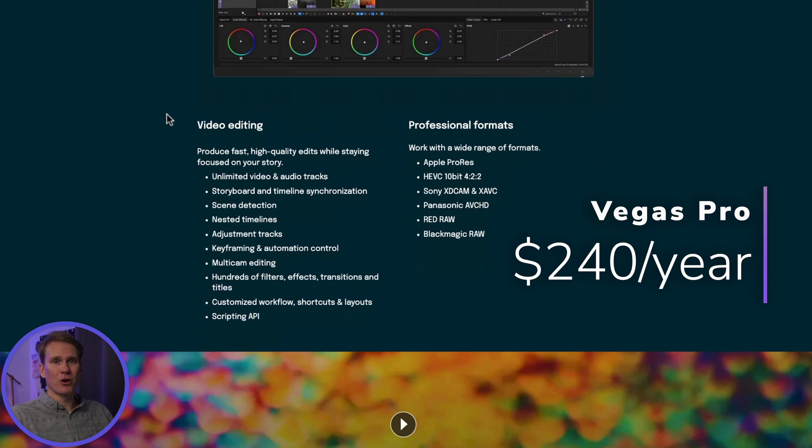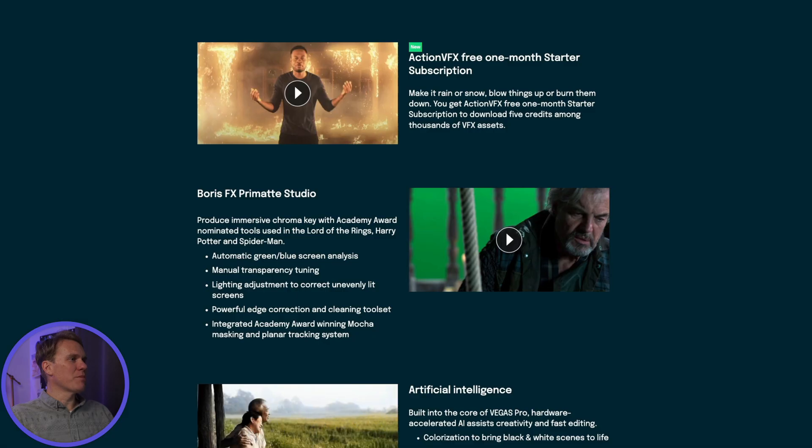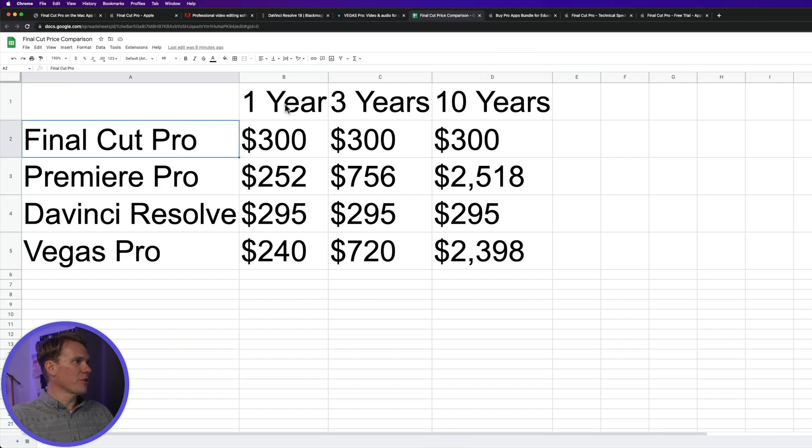Vegas Pro is $34.99 per month, which comes out to $240 per year. And just like Premiere Pro, you don't own it — you are renting it. So let's compare. In your first year with Final Cut Pro, you'd spend $300. With Premiere Pro it'd be $252, DaVinci about $295, and Vegas Pro $240 for the first year.